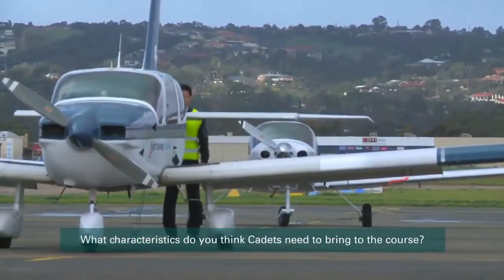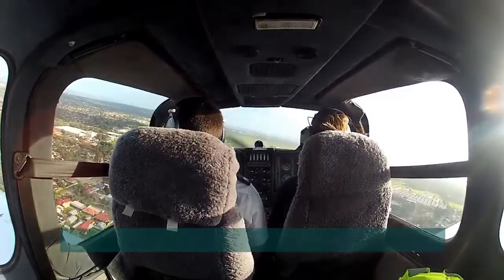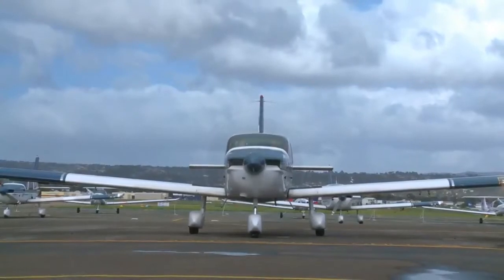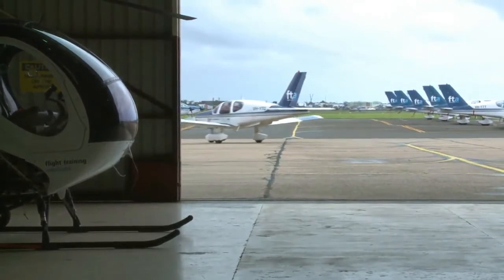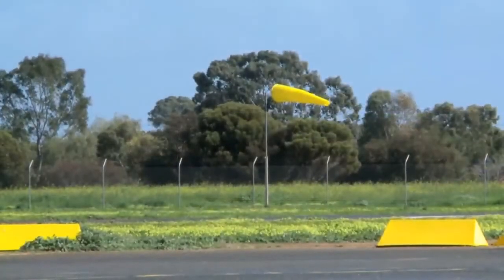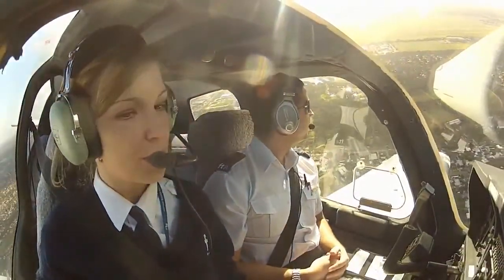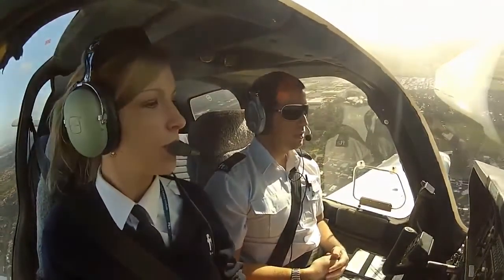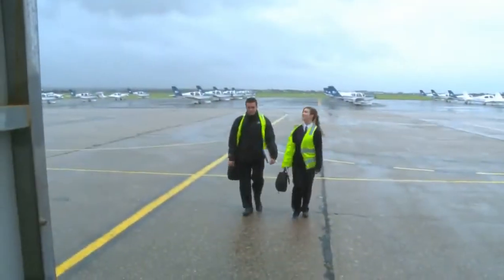Safety conscious — very safety conscious, it's number one. Dedication: they've got to put in their hard yards and really want to be a pilot. And professionalism. I would say to a cadet to definitely apply now. Put your application in — it does take a lot of hard work, but it's so worth it. I can't believe that flying is an actual job and people pay you to do it, to travel the world and fly planes.